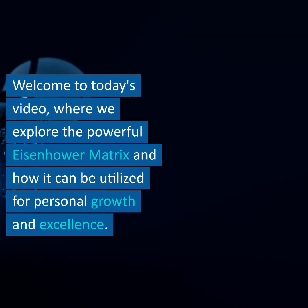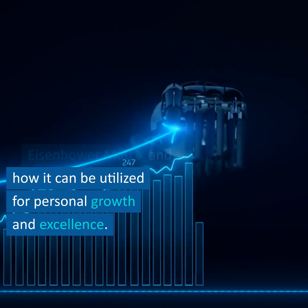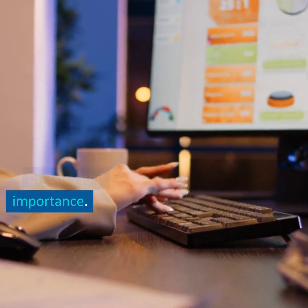Welcome to today's video, where we explore the powerful Eisenhower Matrix and how it can be utilized for personal growth and excellence. This time management tool helps prioritize tasks based on their urgency and importance.